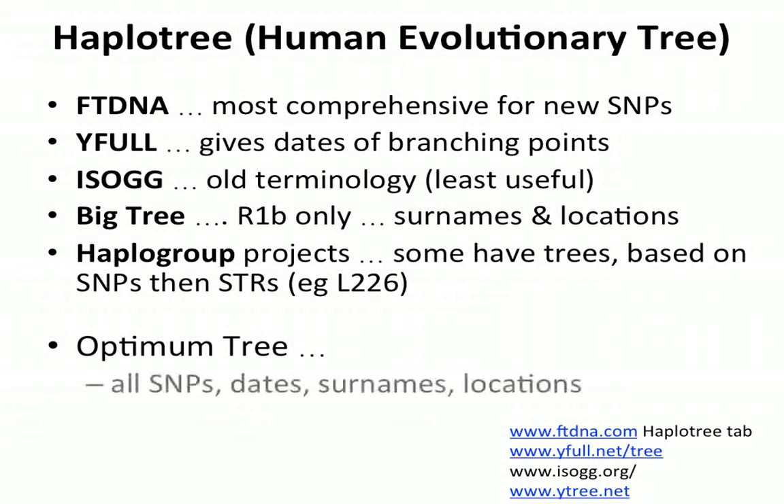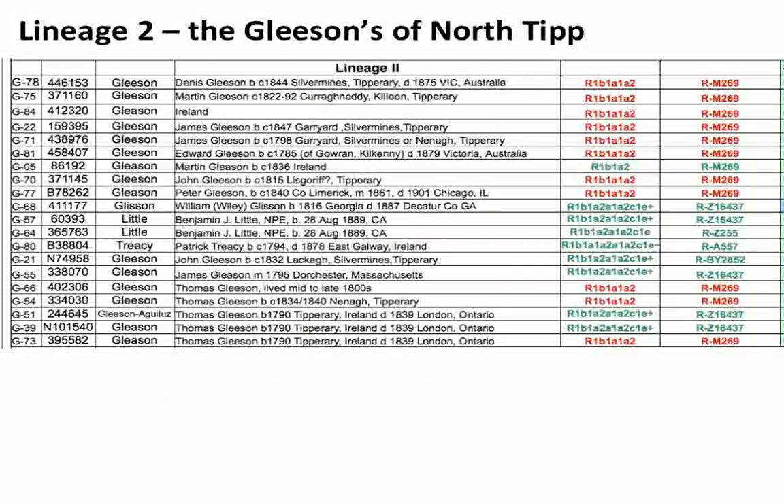The optimum tree would be one that has all of the SNPs, the dates for the branching points, the surnames associated with each DNA marker, and the locations associated with each marker. That doesn't exist yet, but as we were saying during Robert Casey's wonderful presentation, that is coming. Hopefully in the next year or two we'll start to see some automated versions of these trees.